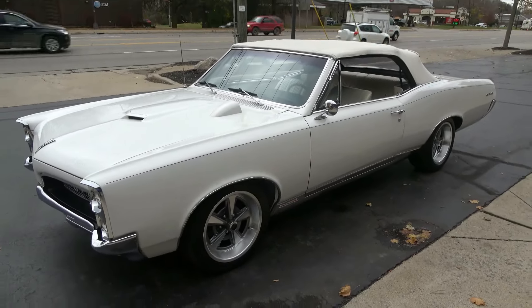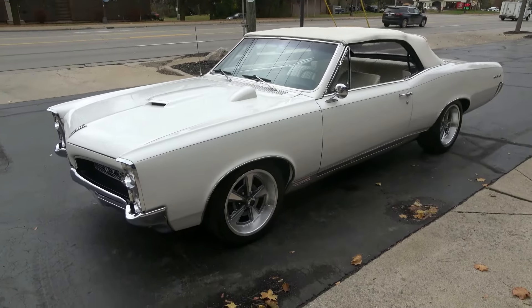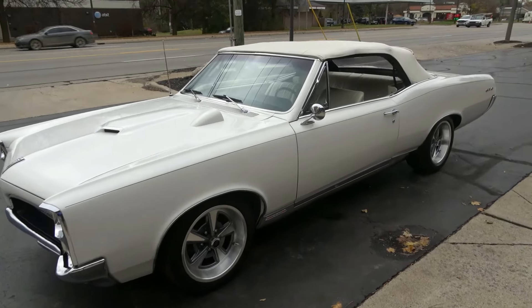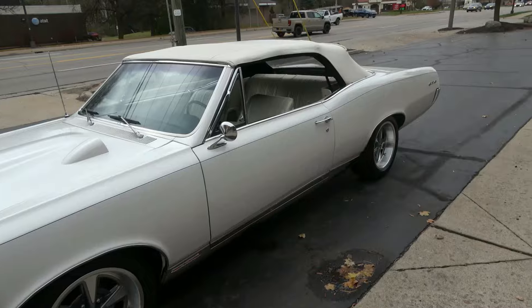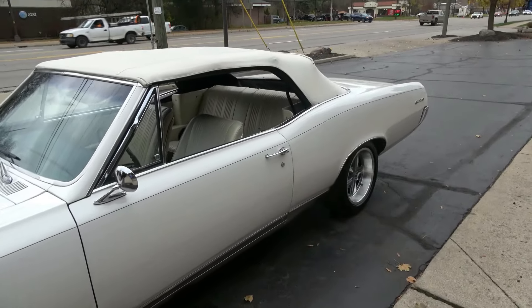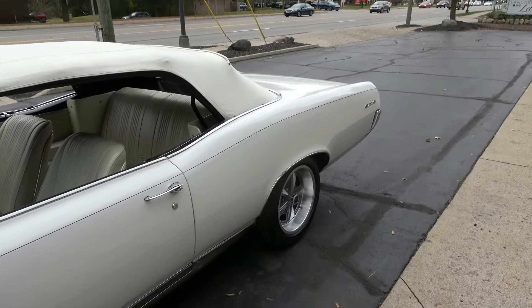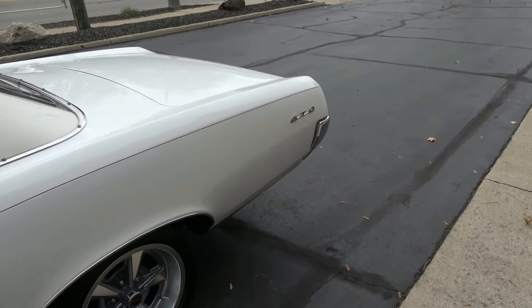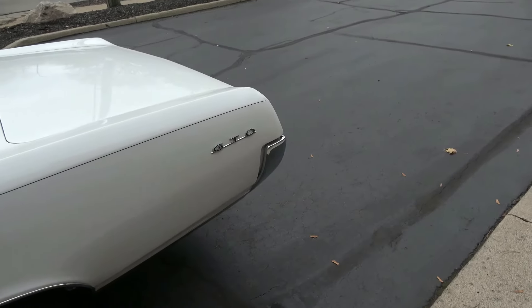Today we're going to take a look at a gorgeous 1967 Pontiac. This is actually a Le Mans convertible — it is a GTO tribute car, but everything on this car is done to a T. Unless somebody sees a VIN number, they'll think this car is a GTO. Very nicely done car.